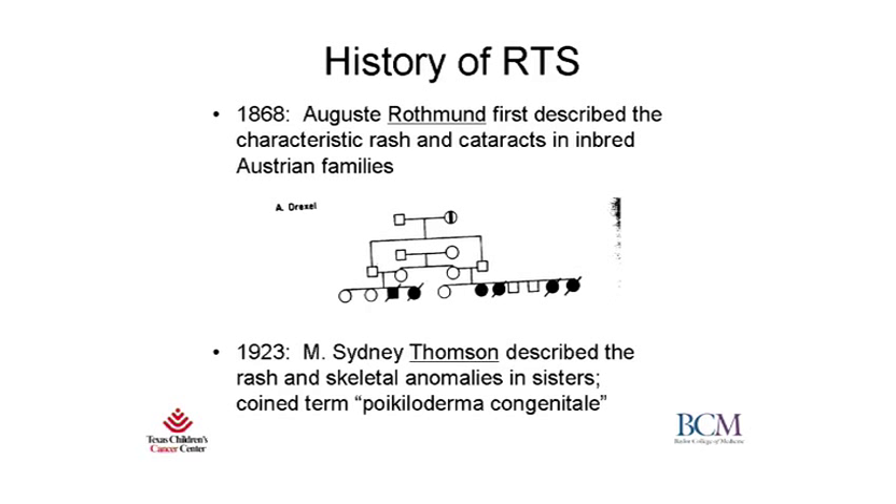To give a little bit of historical background about RTS, it was first described in 1868 by Dr. August Rothman, who was a German ophthalmologist. He examined a little boy who had a very unique skin rash along with bilateral juvenile cataracts. Rothman traveled to the isolated area of the Bavarian Alps, where the patient's family came from, and to his surprise, he found at least one family with multiple affected children in each village. Even at that time, Dr. Rothman concluded that this was probably the result of some sort of inherited disease.